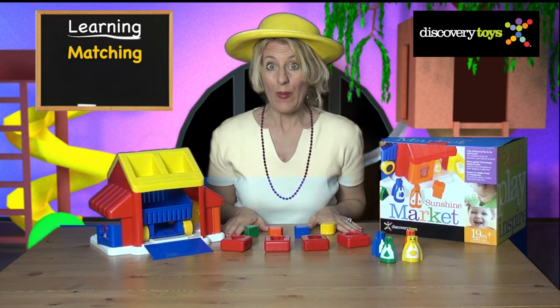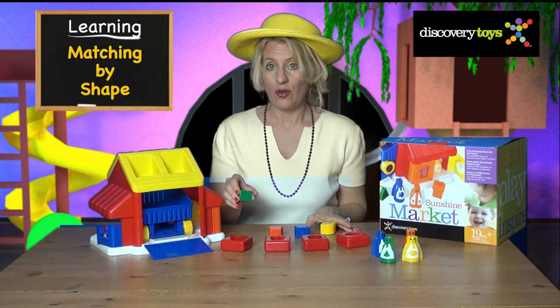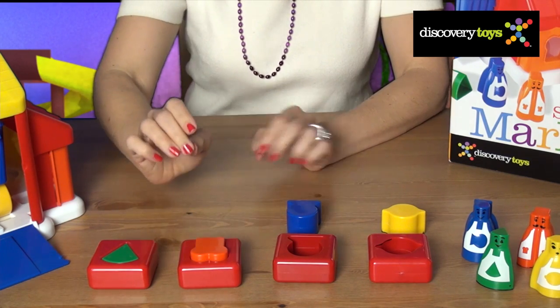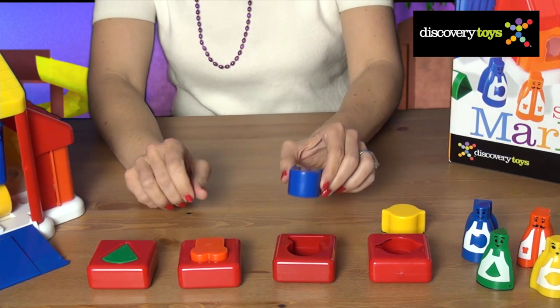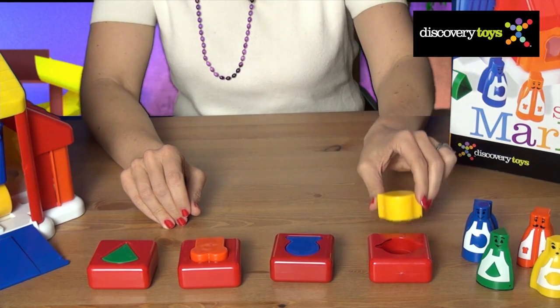Your toddler can first learn matching by shape by using the red frames and matching foods. Have them drop each food into its matching frame, and this is a good opportunity to introduce the food groups, like the fish for the meat and fish group or the lemon for the fruits and vegetables.